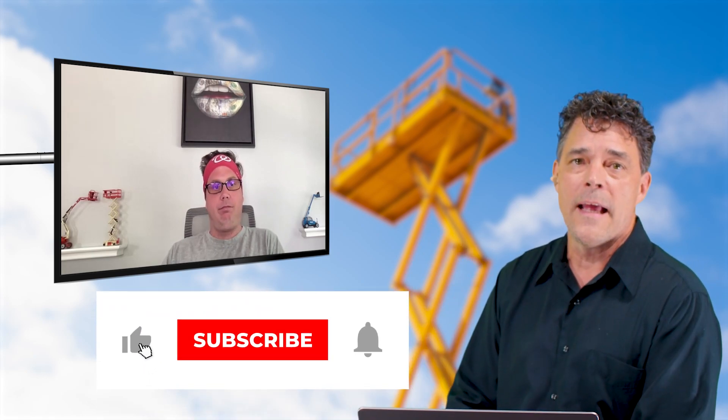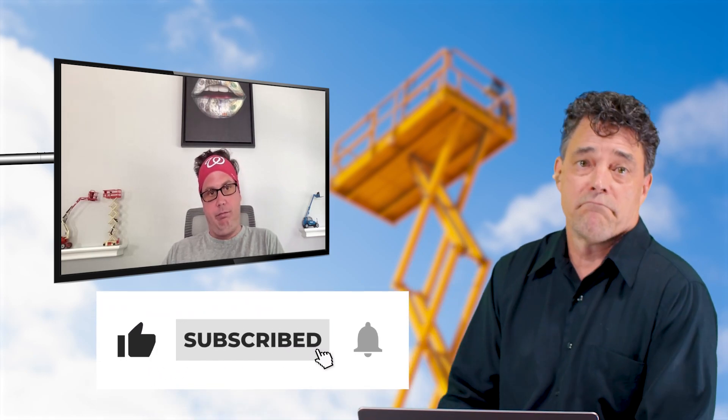Can you handle that on a telehandler? I bet you can. Great deal. AboveAllEquipment.com — if you're not over there, check it out, get on this great deal, get in touch with Keith, and have a good day.